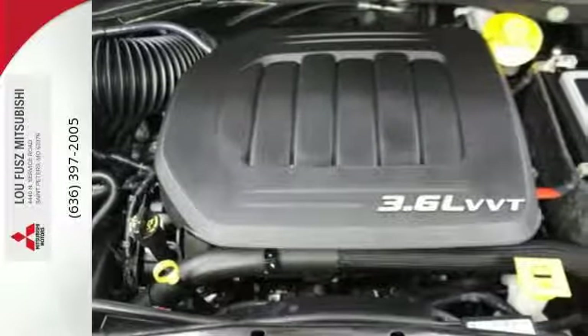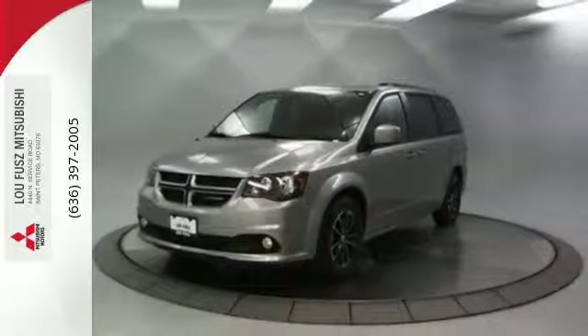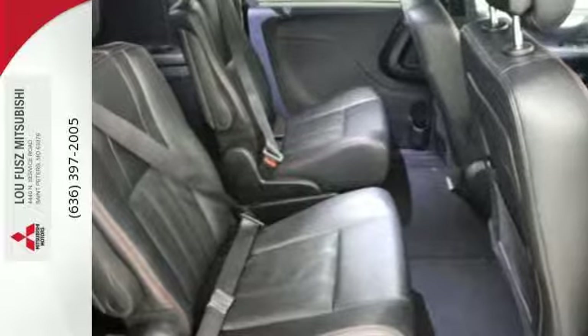The interior will change as quickly as your day, with stow-and-go third-row seating making room for all your passengers or a quick transition for boxes, bikes, and camping gear.